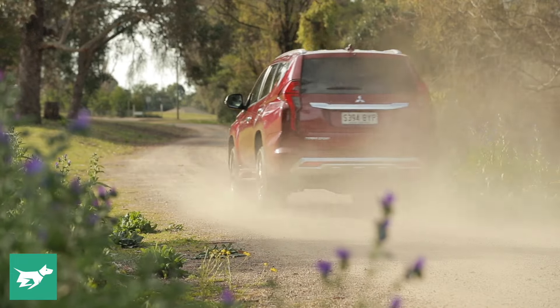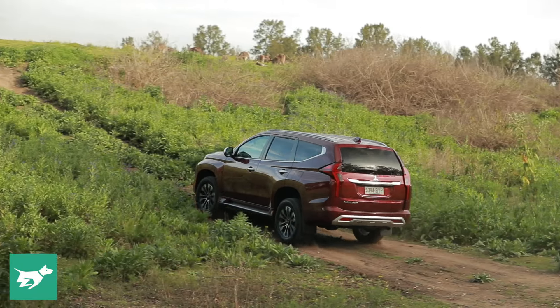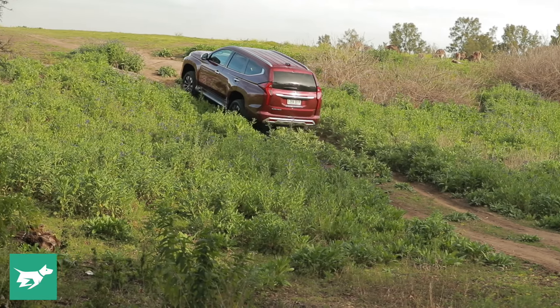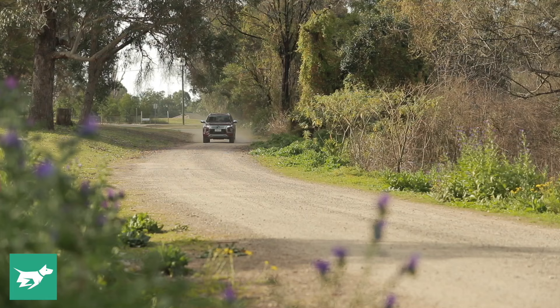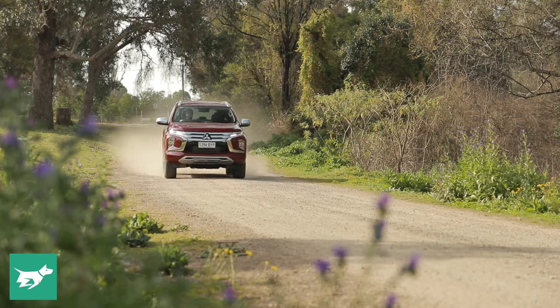An important note is that the 2.4-litre engine in the Mitsubishi is actually quite a bit more refined than the 2.8 in the Toyota — it's quieter. You can certainly tell it's a diesel four-cylinder if you put your foot down, but that rattle is kept at bay quite a bit more successfully than in the Toyota. So if you value a quiet engine, the Mitsubishi will suit you more than the Fortuna. Fuel consumption is about the same in both cars — closer to 9 litres than 10 in the Mitsubishi and closer to 10 than 9 in the Toyota — but that's the kind of thing you won't massively notice over the lifespan of the car.